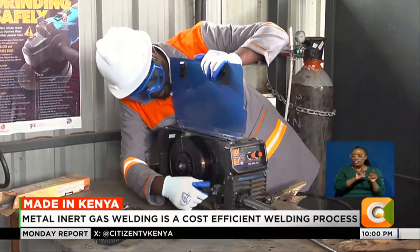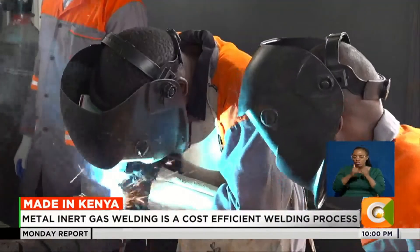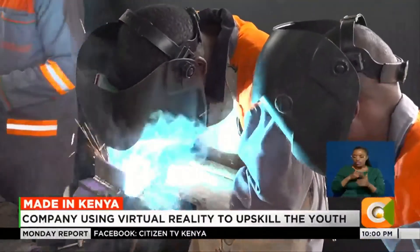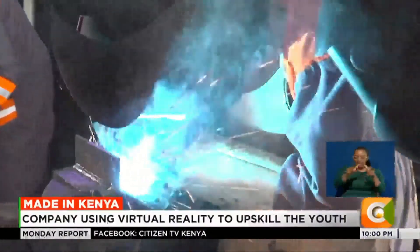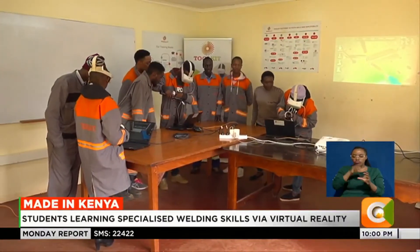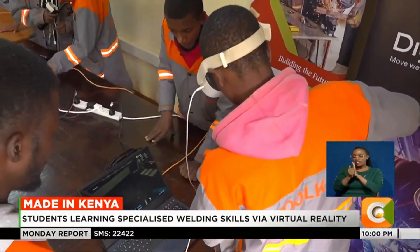The opportunity lies in skills if we can use the latest technologies. The students here are undergoing training on the much sought-after metal inert gas welding, otherwise referred to as MIG welding. Jen incorporated virtual reality technology as the key tool in training different skills, among them MIG welding.